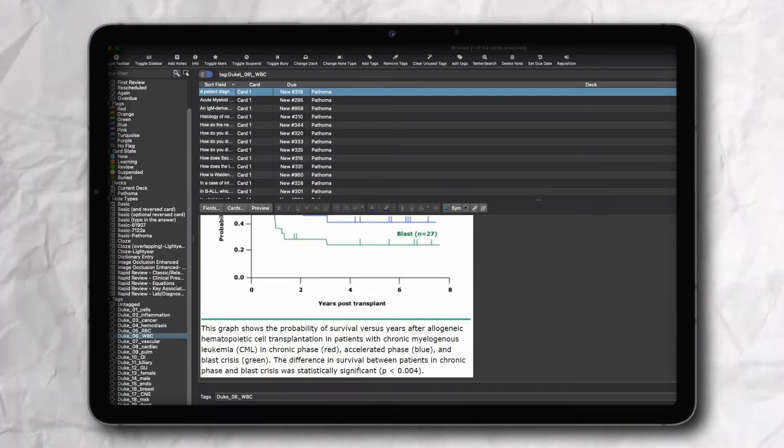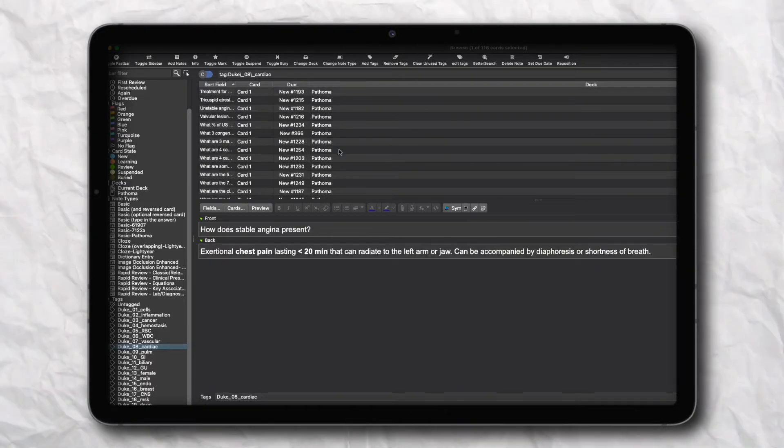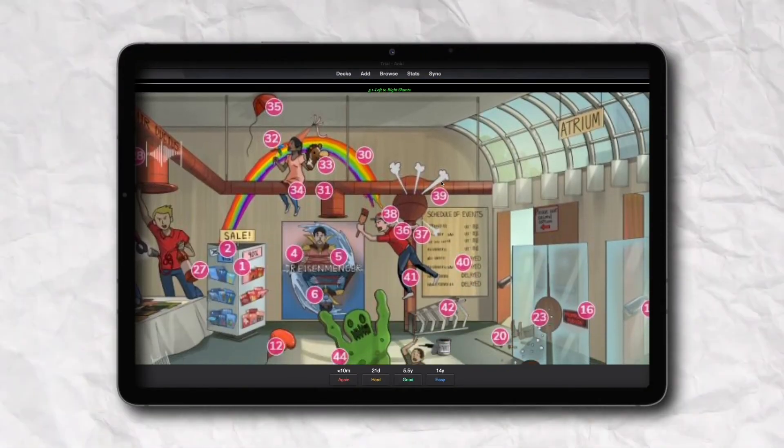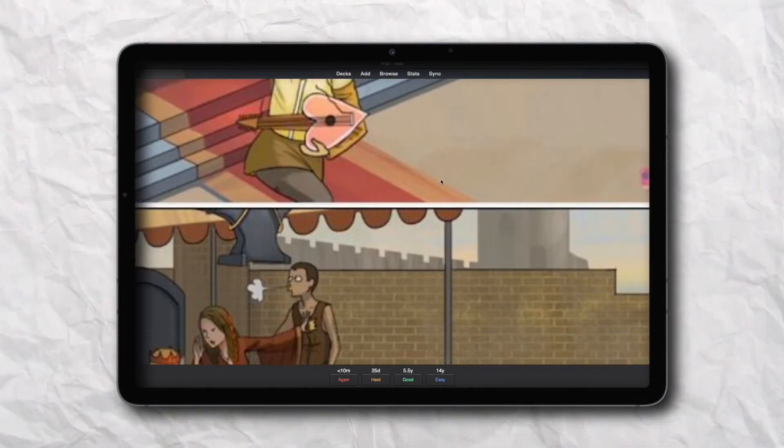Next up we have decks for selective subjects. Starting with the Duke's Pathoma deck, which has very high-yield resolution images consisting of all pictures like gross anatomy, radiographs, and histology sections. Some mnemonics are also available, which are the best way to remember difficult terms and lists in anatomy. Next is Pepper's Micro and Pharmacology deck, which is based on the Sketchy resource. Full Sketchy videos are covered but there are fewer hints or clues — for example, stating all seven features of Pseudomonas at once instead of one by one. So there is more information per card but fewer total cards.